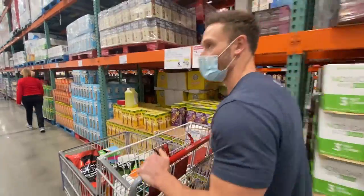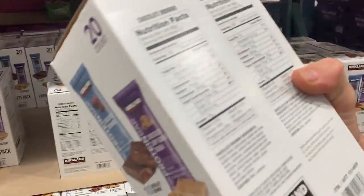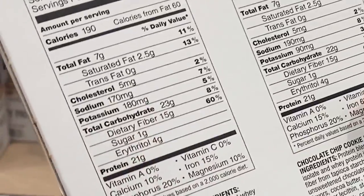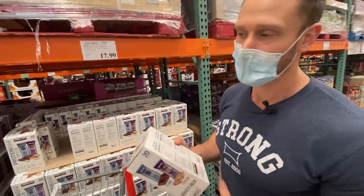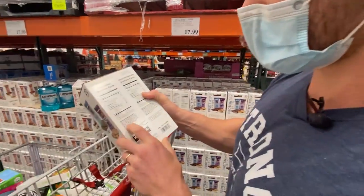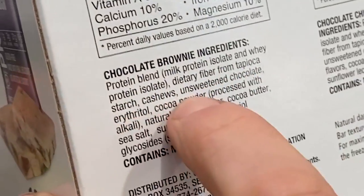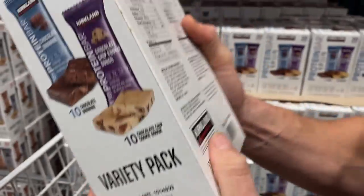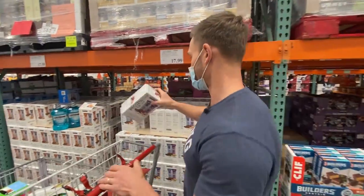The Kirkland protein bars will work on keto — 15 grams of fiber plus 4 grams of erythritol leaves only 4 grams net carbs, but it can cause bloating. They have milk protein isolate, whey protein isolate, and cashews. It actually is the best protein bar they have here, though protein bars aren't something you typically want to lean on, and it's not marketed as keto so I won't pick it up.